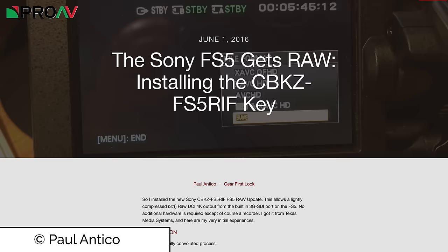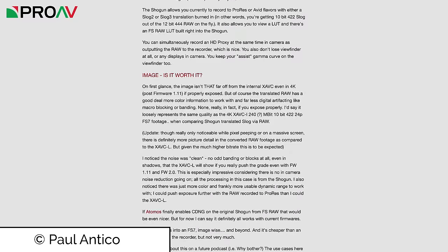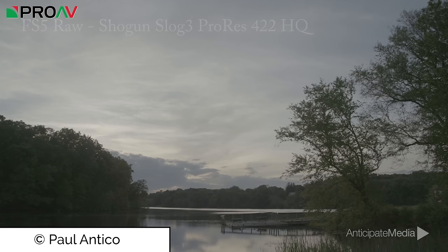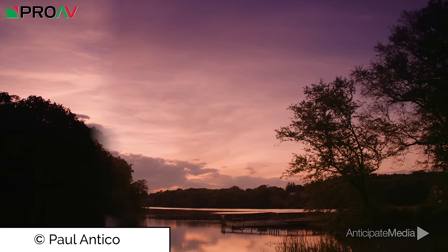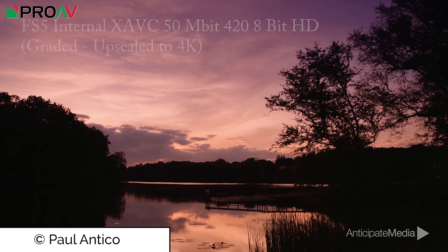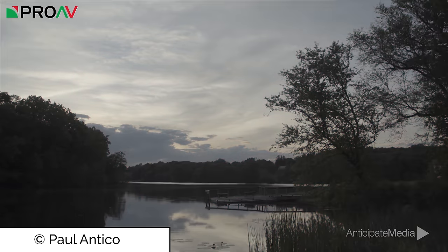The raw update for the Sony FS5 is starting to make its way into the wild. Paul Antico from Anticipate Media has put up a fantastic blog post going through how he installed it and showing some footage using it out and about, recording into the Atmos Shogun in ProRes 422. To be honest, the difference in quality with the ProRes over the internal XAVCL isn't extraordinary. After all, Sony does a great job with the quality these cameras can record internally, but if you use a recorder which can record the raw into Cinema DNG, you will be able to unlock all the normal benefits of using raw.